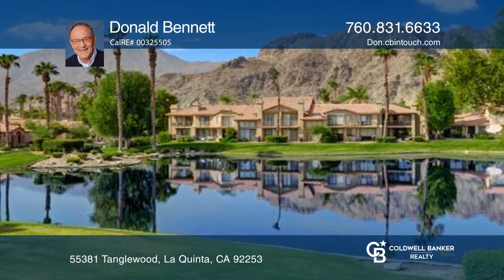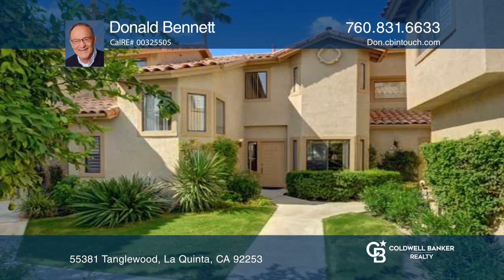Amenities are included. Truly a rare find. Make it yours by calling Donald Bennett.